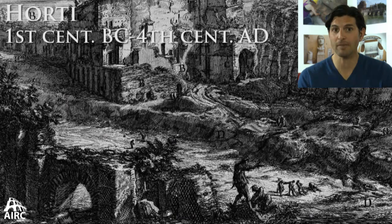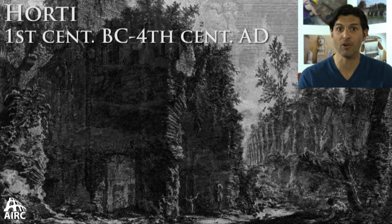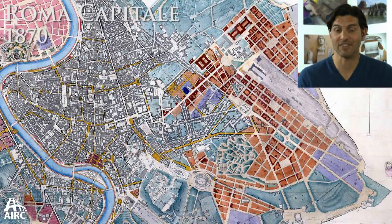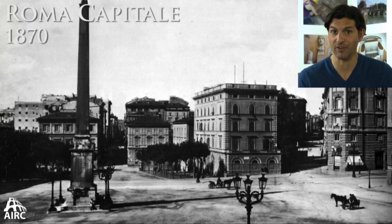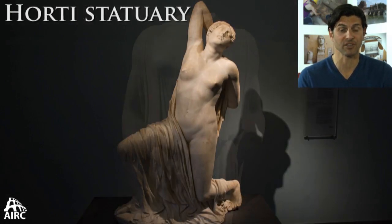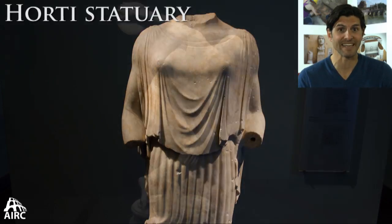Over time, most of these garden estates were grown over, abandoned, and neglected. In the 19th century, the entire area of the Esquiline Hill was redeveloped and urbanized. With those new constructions came new discoveries and new excavations, and all the rich material — in particular statuary — is on display today in the National Museums of Rome and, of course, the Capitoline Museums.